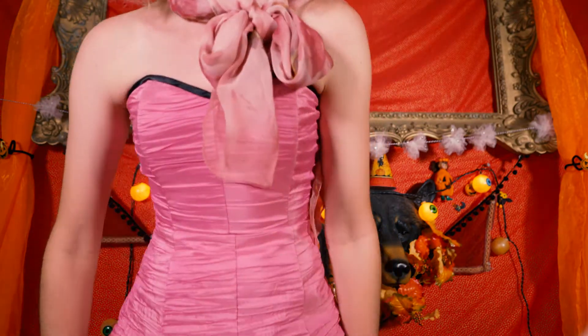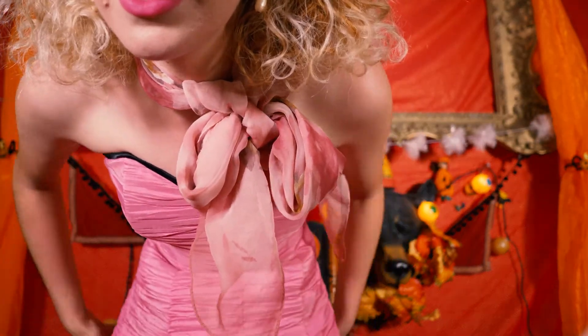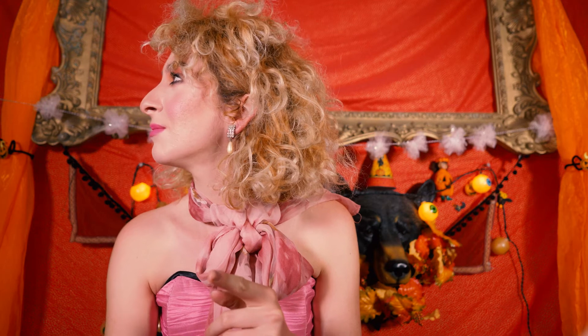Alright guys, here's a close-up of the dress — I really like it. If you're in Miami, check out American Thrift Store — it's a really good place. Happy Halloween, I'll see you next time.